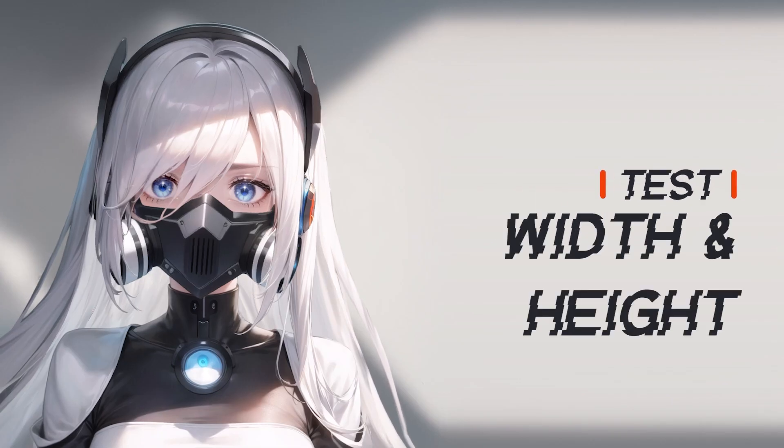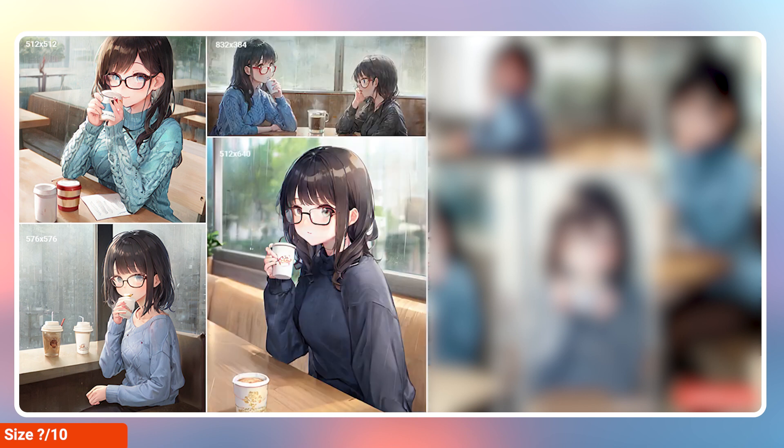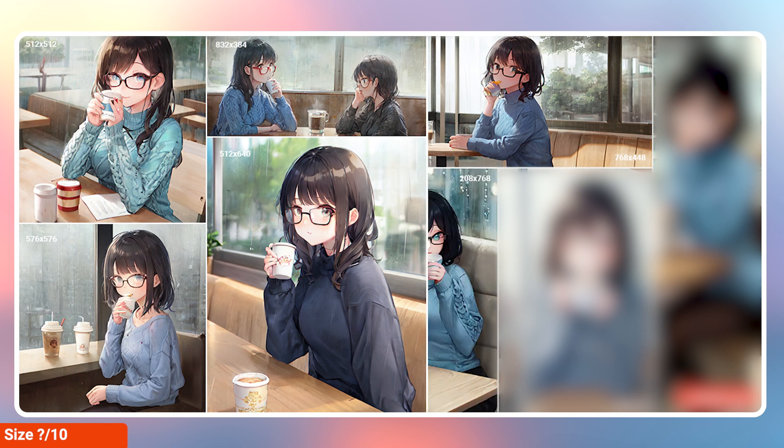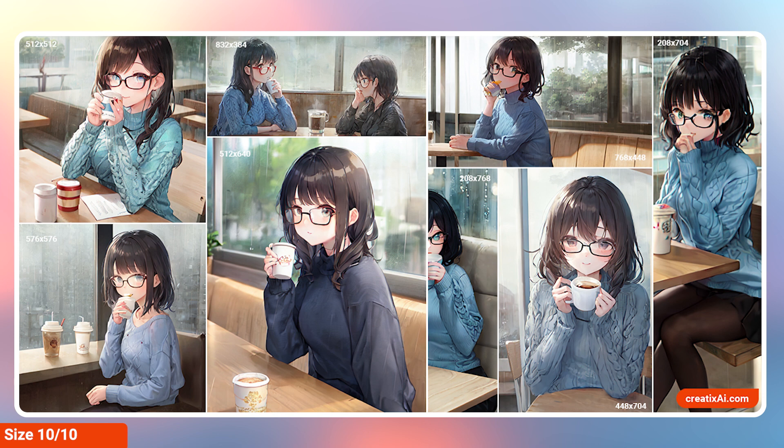Now let's test width and height. Changing the size from 512x512 to 576x576 keeps the same ratio, but the generated image will look completely different. Check it out. So I give this verdict 10 out of 10, because changing width and/or height parameters will greatly affect the final image. Something to keep in mind.